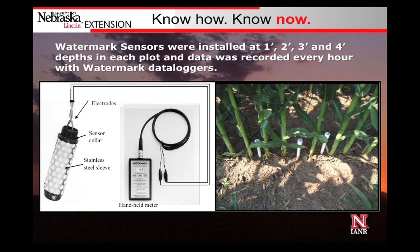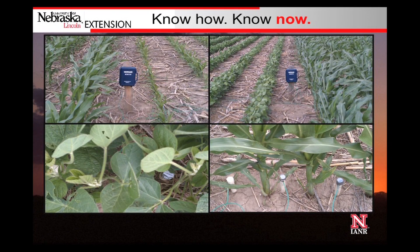We used watermark sensors installed at one-foot, two-foot, three-foot, and four-foot depths, attached to a data logger collecting data every hour. At the end of each year, we collected all the data, analyzed it, and determined what the crop water use efficiency was.